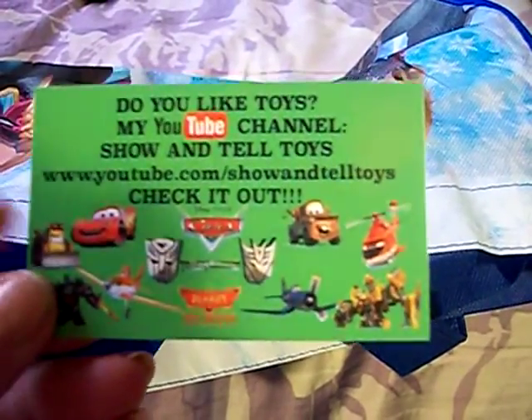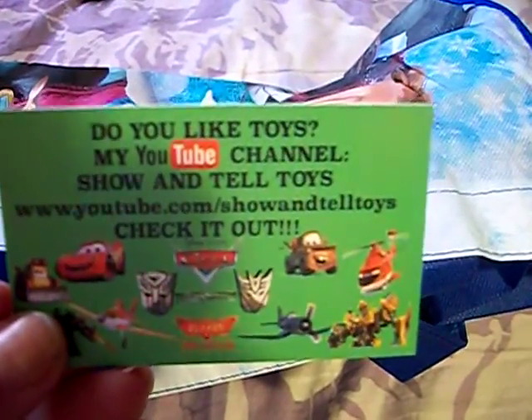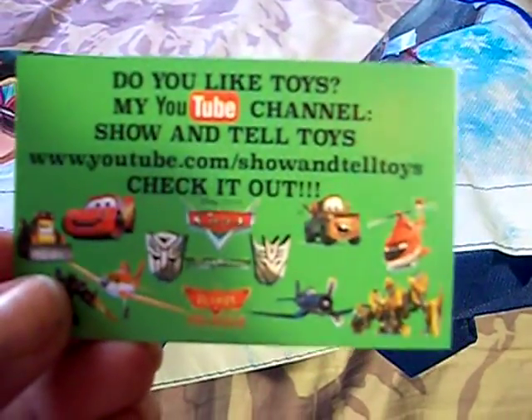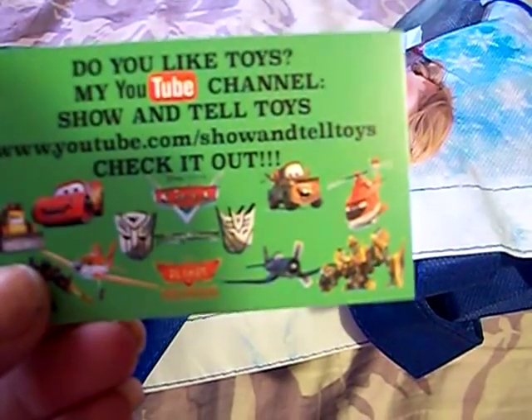They do some awesome videos on toy reviews, on new toys coming out and things like that. So if you have kids, or if you're into toys, it's a great channel for you to check out.